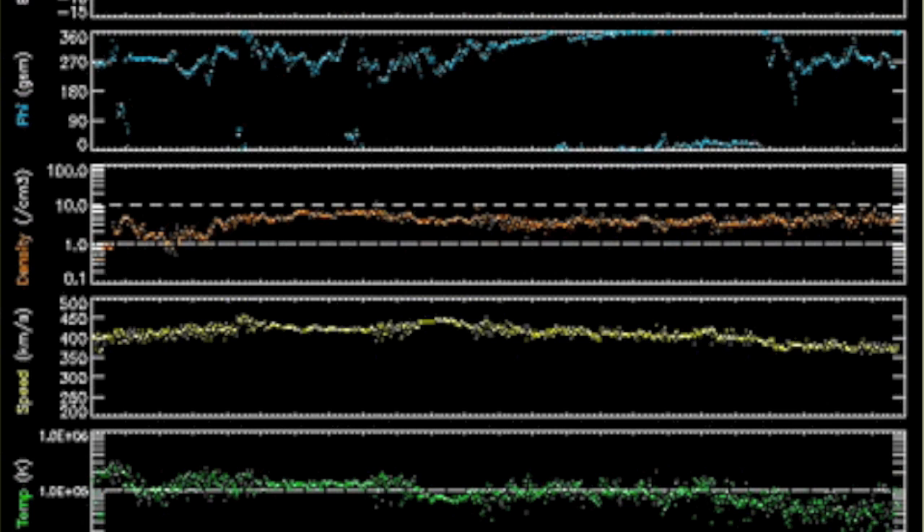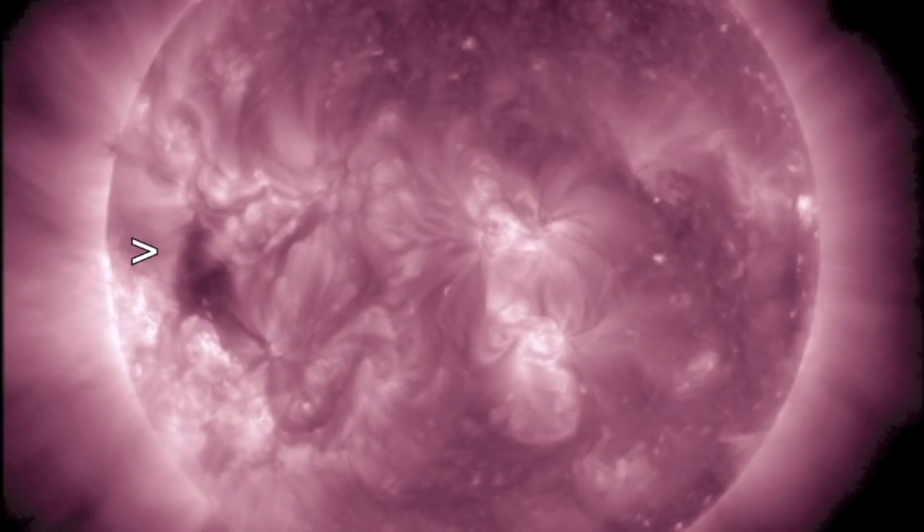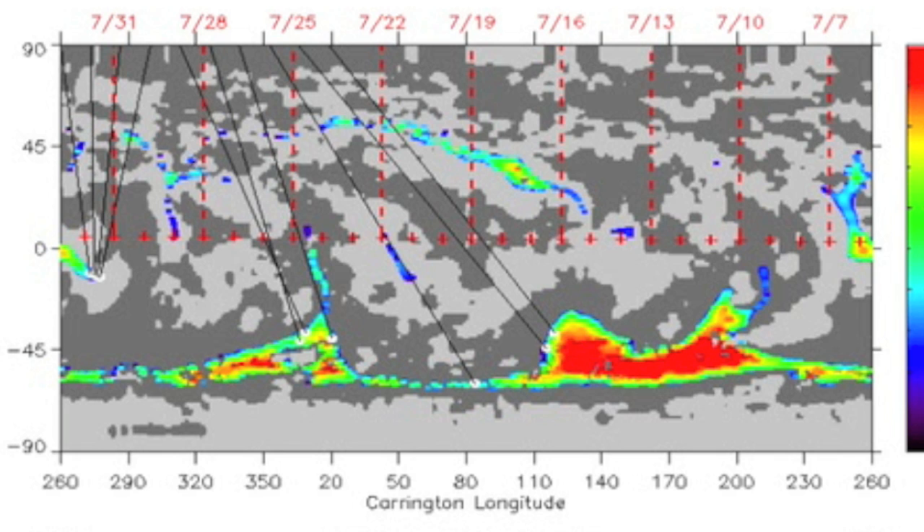The solar wind density in orange is steady. The speed and temperature in yellow and green below are falling, and all is calm at Earth. The incoming coronal hole should be quite visible in 211 angstroms. ISWA is showing us that its outward push is somewhat powerful — we'll see if that's maintained when it faces Earth as well.